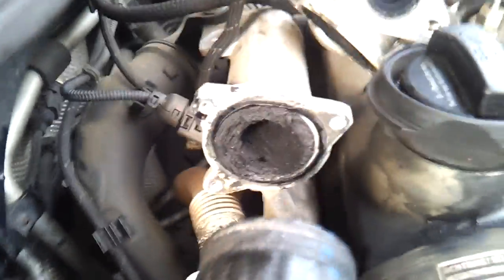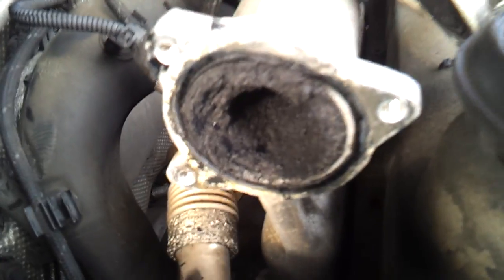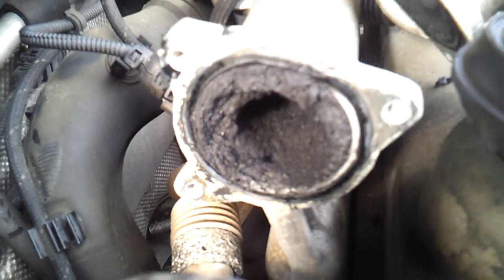So if your car's never had an inlet manifold clean or anything like that, this is what it looks like inside. This car's got 160,000 miles on it — so clearly that's 160,000 miles worth of crud. Anyway, just a quick PSA — public service announcement.